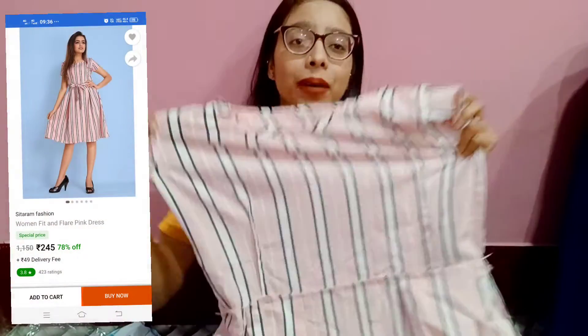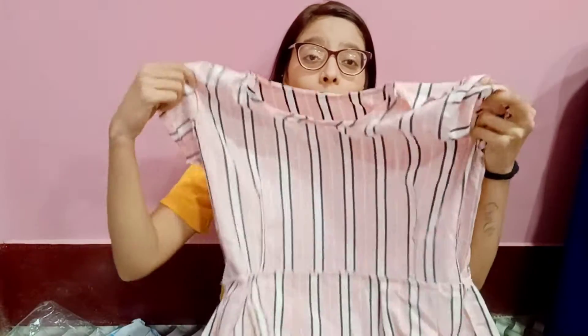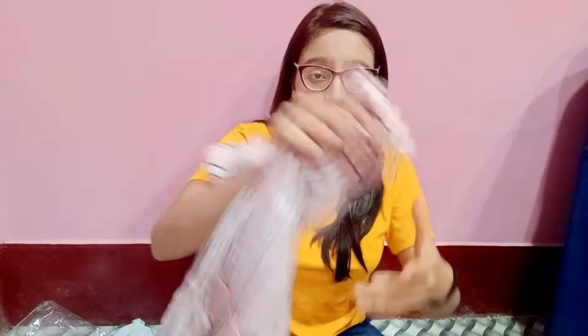It's lightweight casual wear. I also bought a pink frock-style dress and I really like this one. As you can see, it's a very light pink dress and it's very beautiful. I'll put photos on Instagram — follow me if you don't already. It also has a belt and it costs around 250 to 259 rupees — I forgot the exact price but I'll give you the link.